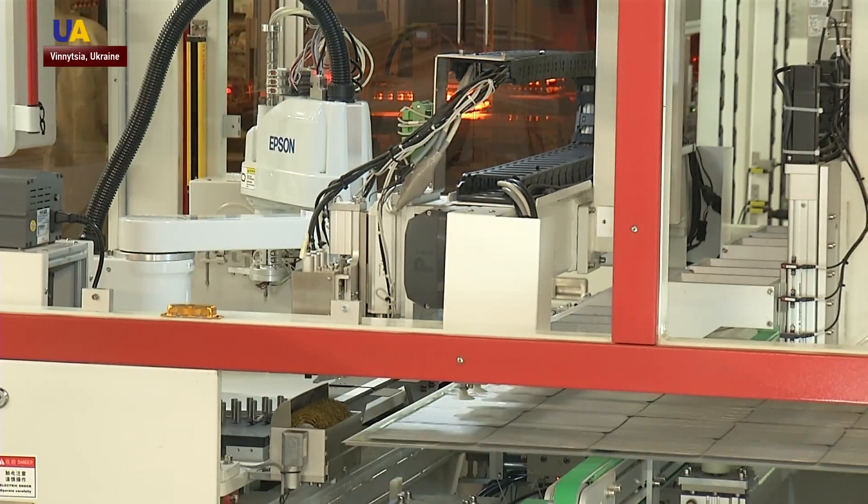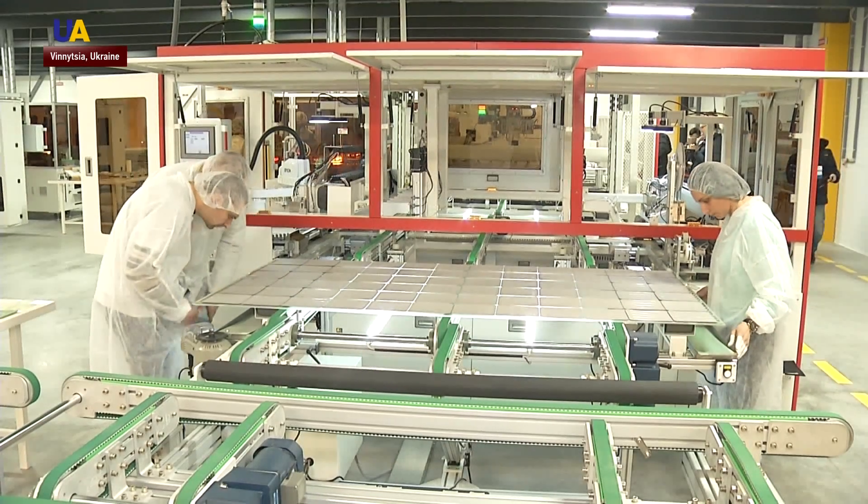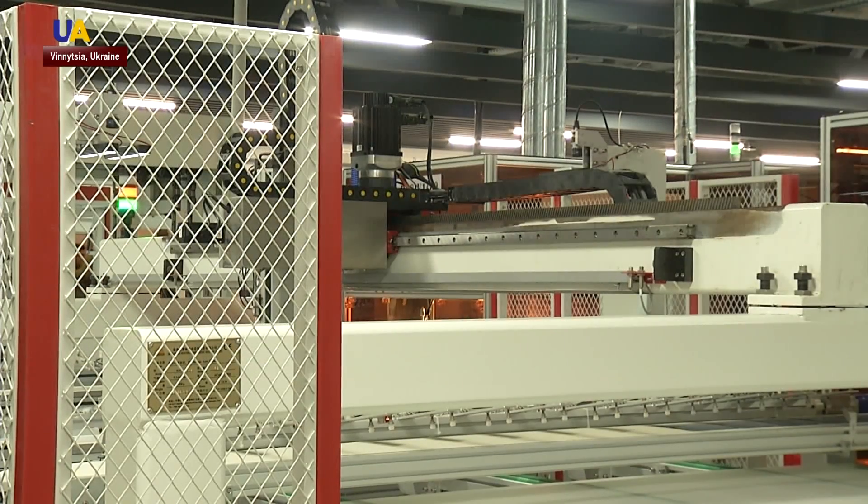For now, we are building a portfolio and evaluating their viability. We are ready to supply panels for industrial plants and are looking over offers from small businesses and private homes. The State Energy Efficiency Agency claims that launching this kind of factory is a new push for the development of renewable energy in Ukraine.